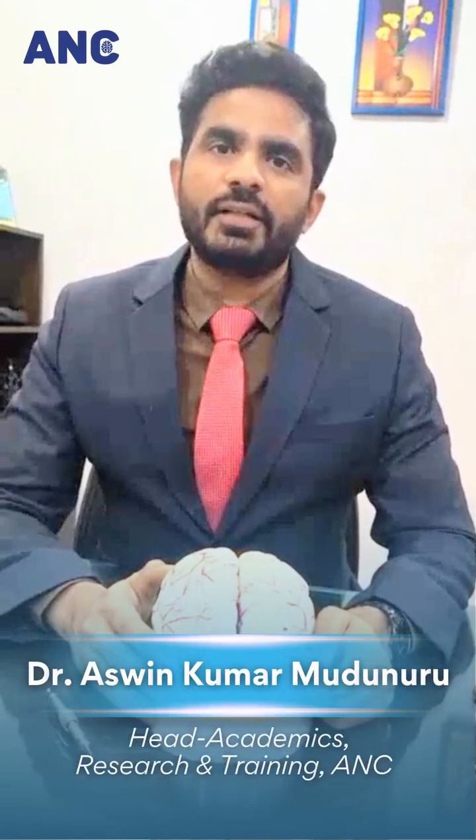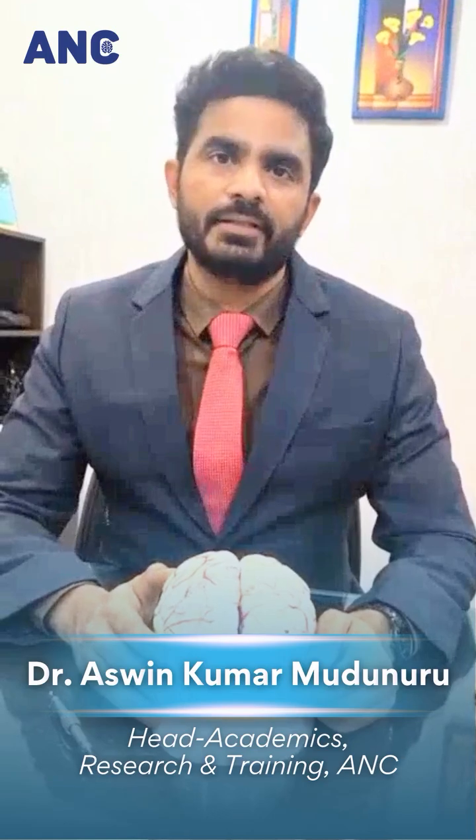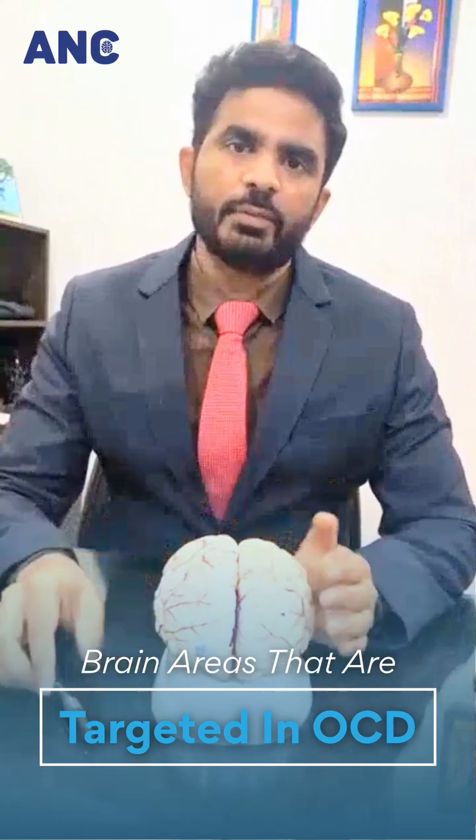At ANC, we offer deep TMS treatment for anxiety, depression, OCD, and smoking dependence. We will now see what are the brain areas which are targeted in OCD in this model of the human brain.